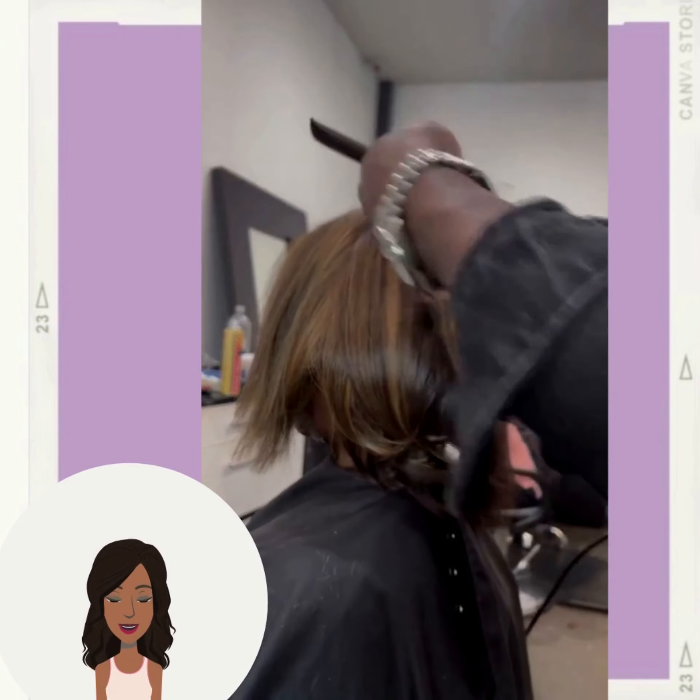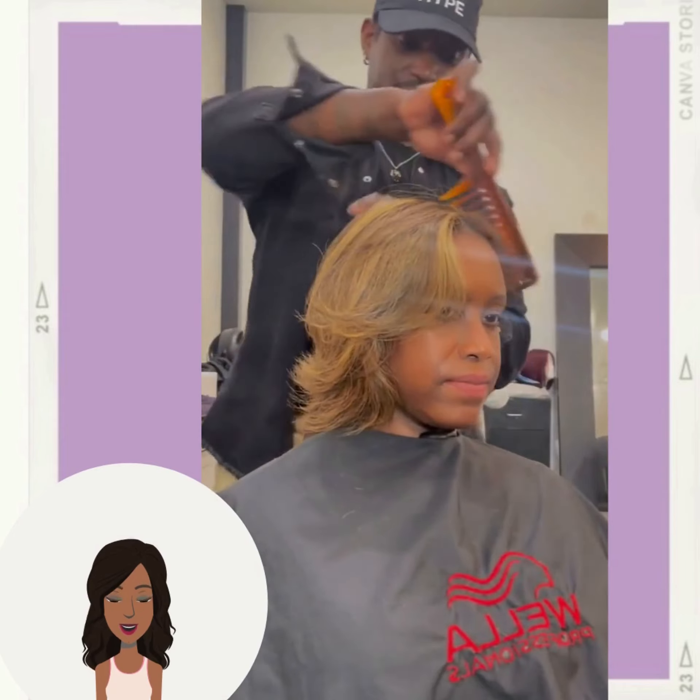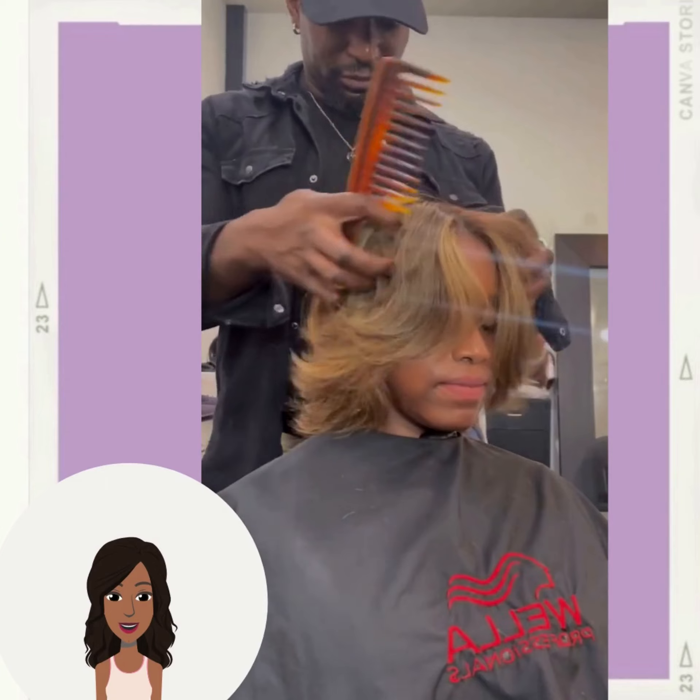If you guys do feel inspired by any of these hairstyles, don't forget to like today's video. And of course hit that subscribe button so that you can stay up to date on all the latest and the hottest black hair trends.